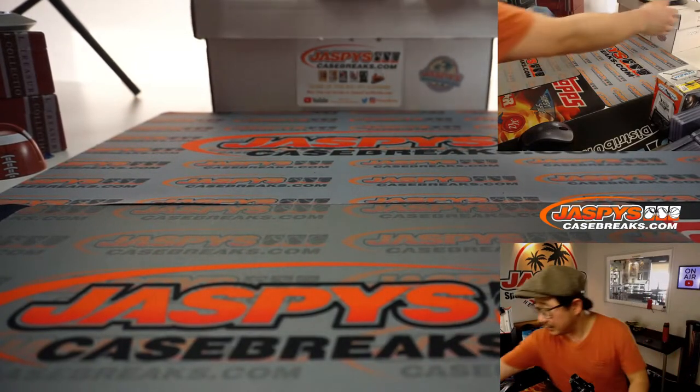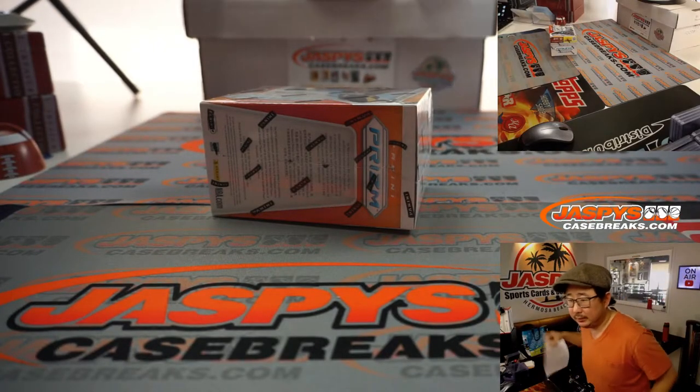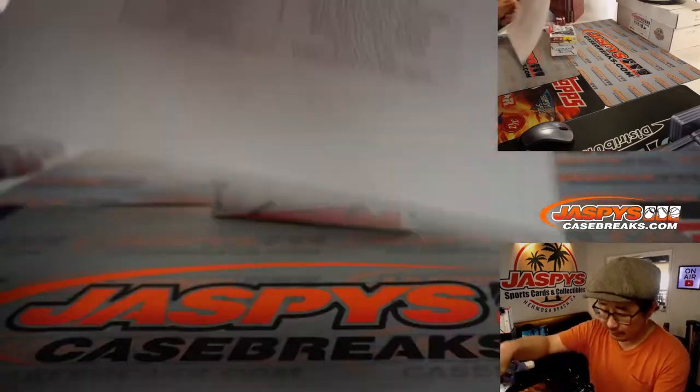I think that's as good as it's going to get. There's the final printout right here, hot off the presses.